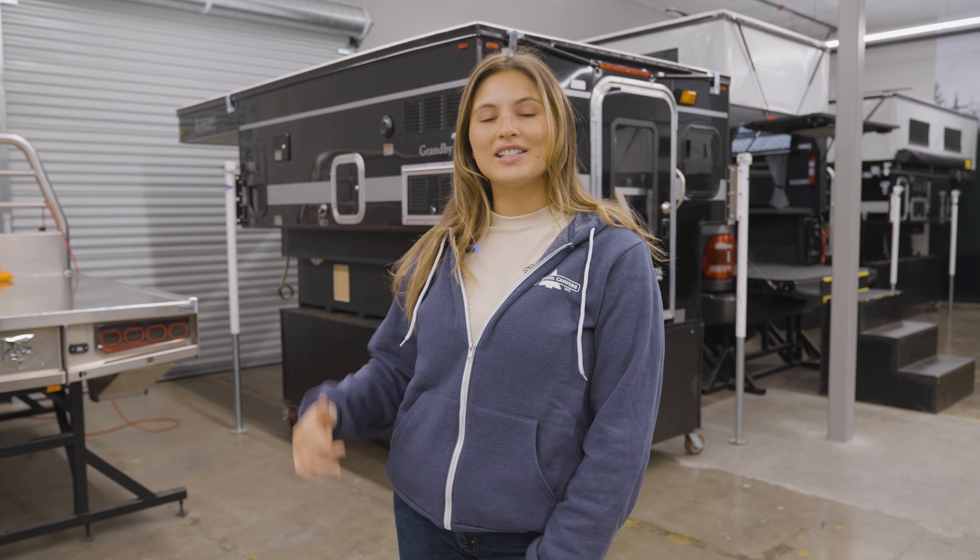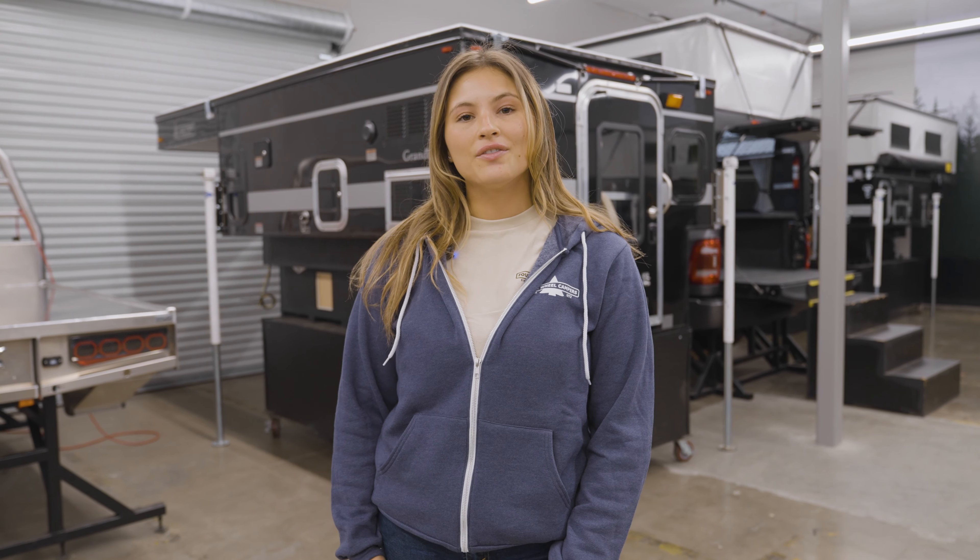Welcome to the Four-Wheel Camper showroom. Behind me is the Granby slide-in with the rollover couch option. This slide-in fits full-size trucks with an eight-foot bed. We're going to do a full walkthrough starting with the passenger side exterior.